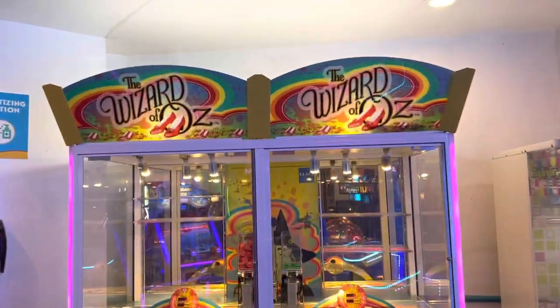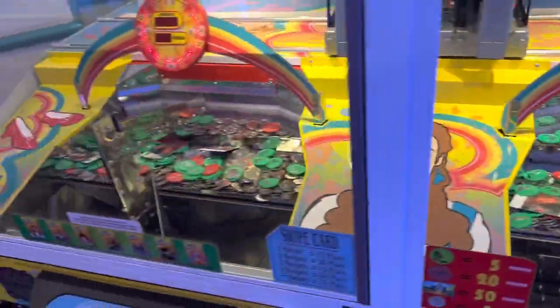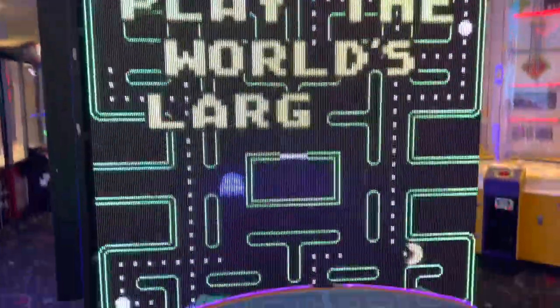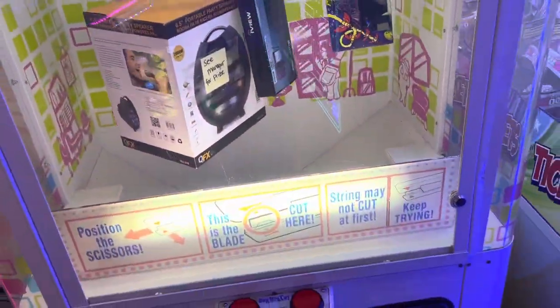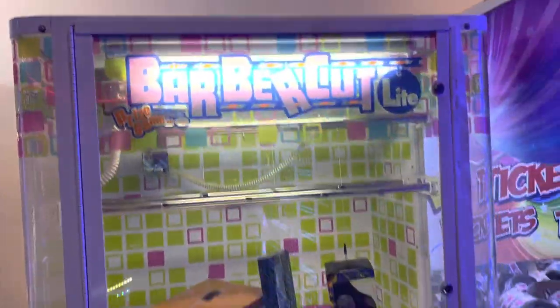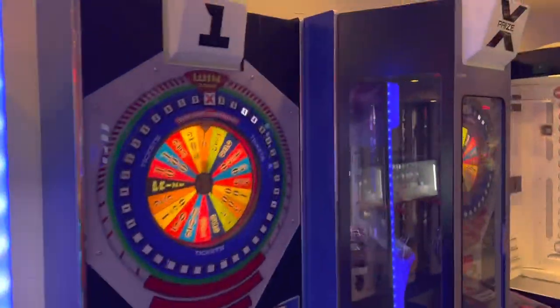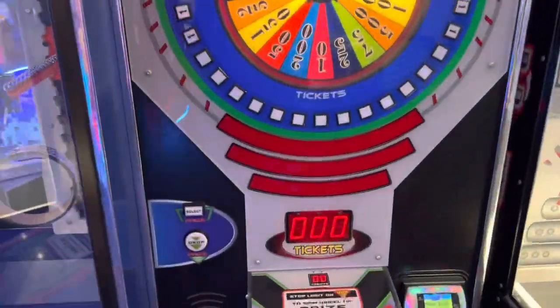Over here is a Wizard of Oz coin push, but this is the two-player version, not the six-player one — just two sides. I don't see those very often. Right here is the World's Largest Pac-Man. Here is Barber Cut Light, which is kind of rare, but it's three dollars per play. Here's a Ticket Ring claw machine and here is X Prize.